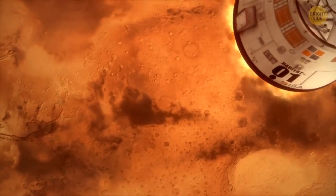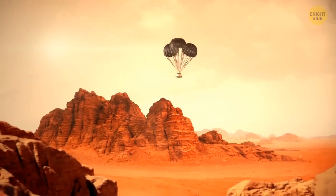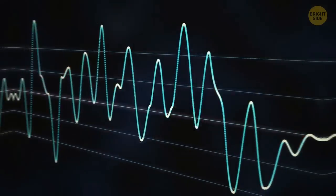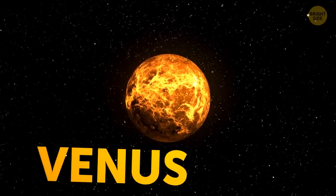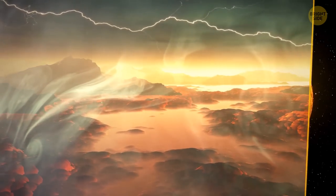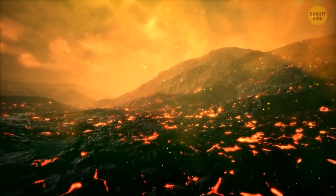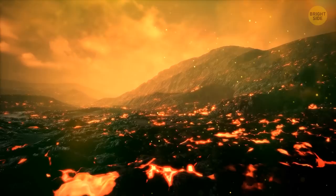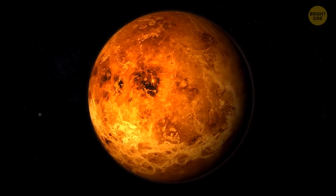We'd have to land on another planet, or at least get close to its atmosphere, to hear something. But whatever it is, it would sound very different. Let's take Venus as an example — the atmosphere there is very dense, and scientists jokingly call it a thick chemical soup. So if you somehow managed to stay alive and speak there, your voice would be very different — it would become much louder and sound deeper. So if you want a pleasant baritone, you know what to do.